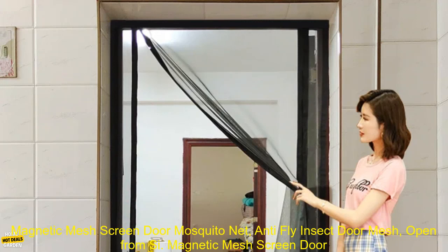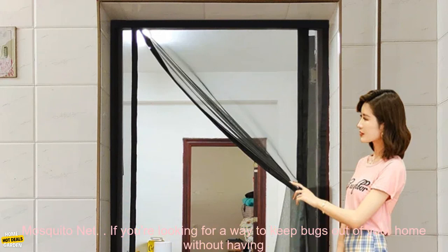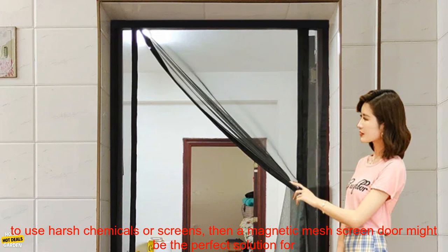Magnetic Mesh Screen Door — Mosquito Net, Anti-Fly Insect Door Mesh. If you're looking for a way to keep bugs out of your home without having to use harsh chemicals or screens, then a magnetic mesh screen door might be the perfect solution for you.